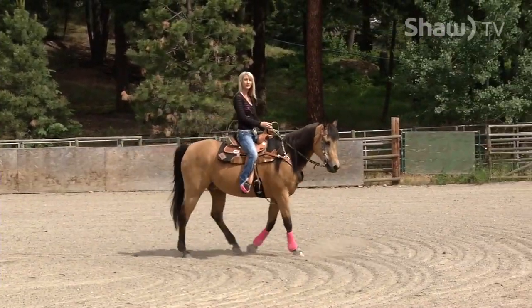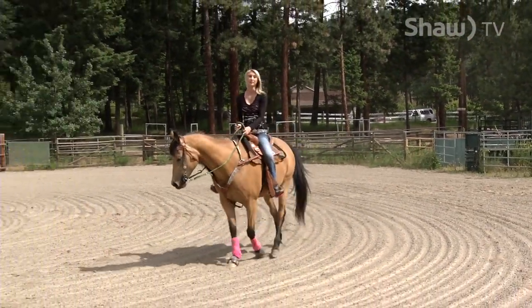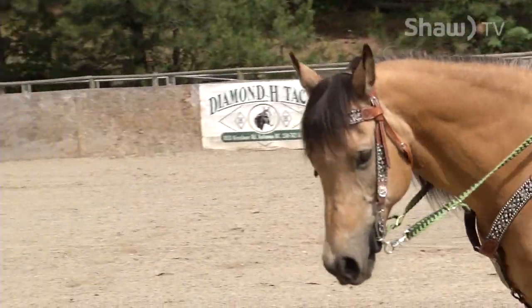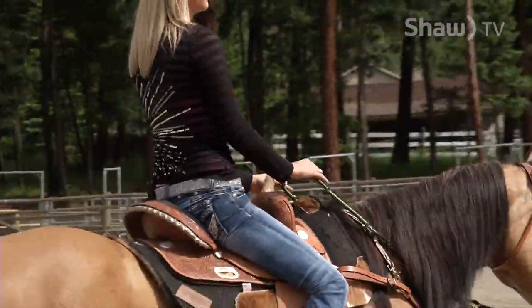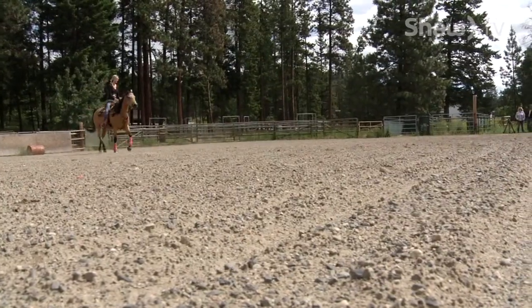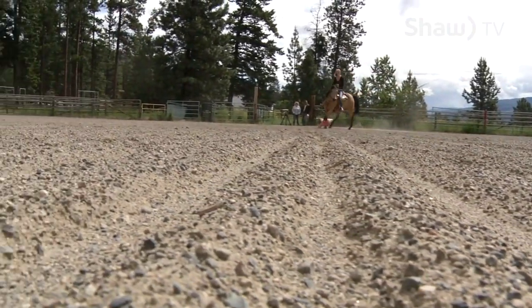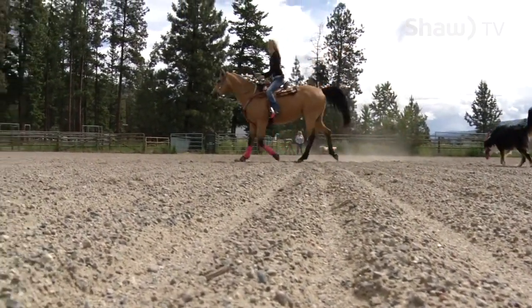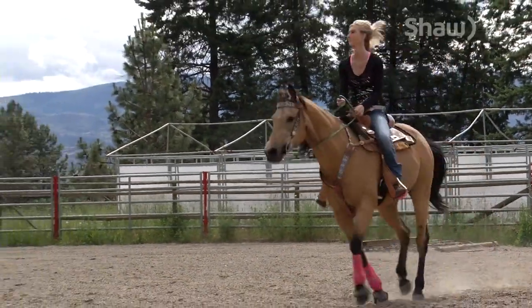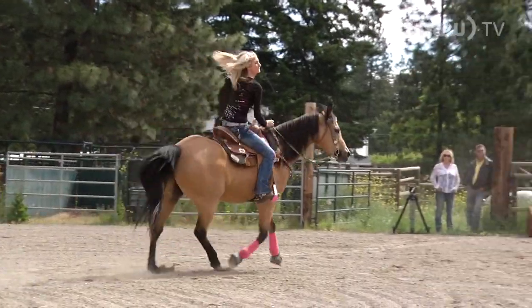With barrel racing you're doing lots of circles and running at top speed, so you want to make sure they're stretched out, warmed up, and all their muscles are limber so you're not just running and going. Usually I like to do lots of circles, then some trotting circles, then some loping — different speed ranges — and then see where he's at. Sometimes when you bring a horse to a new spot, they're all about the surroundings and not always paying attention to you. You want to go both ways the same amount of time when you're warming up.